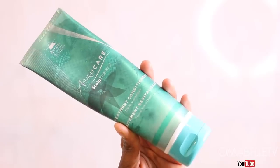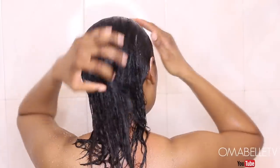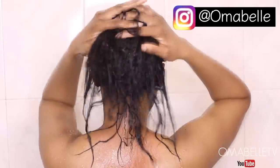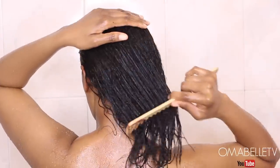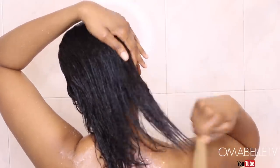Now onto my conditioner — I absolutely love this one from Avalon and it's their Affirm Care Scalp Therapy. This is a very moisturizing conditioner and it leaves my hair very silky and bouncy, and it also prevents split ends. Once I've massaged it onto my hair, I love to go in with a comb to make sure the conditioner is evenly distributed all over the hair.